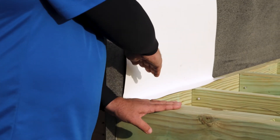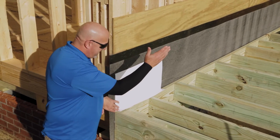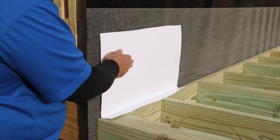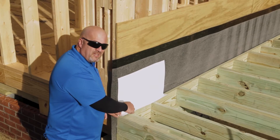Some builders use ledger flashing. It goes on top of your deck flashing, and it goes behind your house wrap so that any water that gets through your siding will hit your house wrap and roll down the house wrap and then roll over your ledger, preventing the water from getting behind your deck and corroding your nails and your bolts.